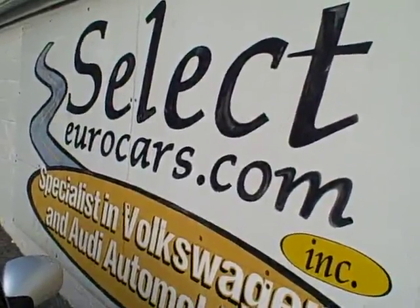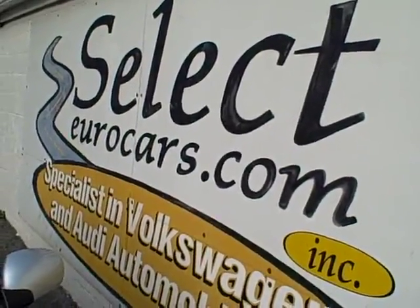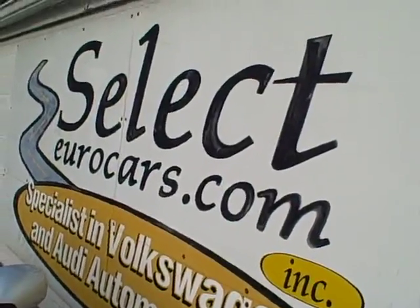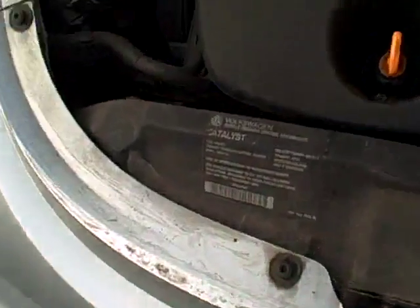Those with the best credit get incredibly low rates. Those who've had serious credit problems — we often can help; you may need a third down, maybe more. It's a chance to build your credit, it's so important these days. We're open seven days a week, here at Select Eurocars, 32 years. 315-789-2200. Come and enjoy — thank you.